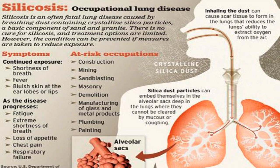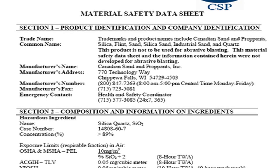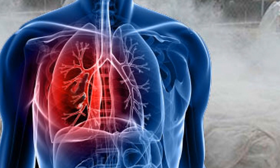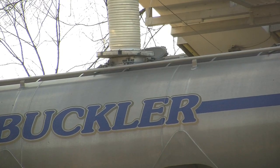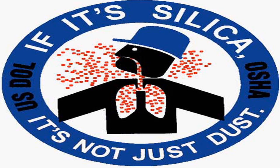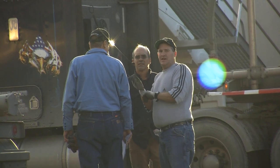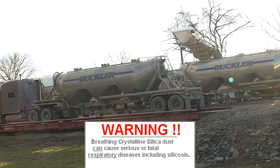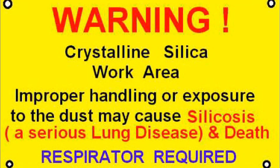When you review the toxicological information about silicosis, silicosis is classified into three general classes: chronic, accelerated, and acute. Chronic or ordinary silicosis results from long-term exposure to relatively low levels of crystalline silica dust in the atmosphere. Accelerated silicosis can occur with high exposure to high concentrations over a relatively short period of time. Acute silicosis can occur with exposures to very high levels of respired crystalline silica over a very short period of time, and this could be in the order of months.